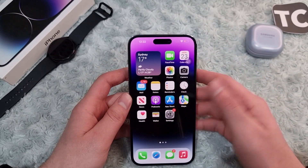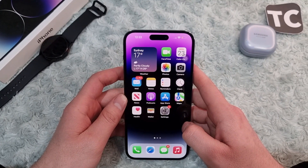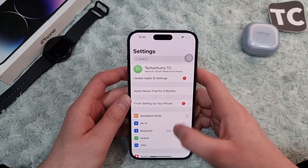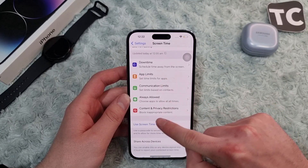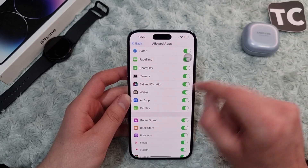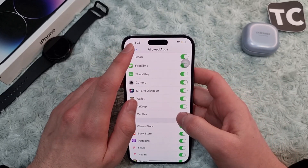After checking your internet, test whether Siri is working. If it hasn't fixed the issue, the second fix is to allow Siri and Dictation in Content and Privacy Restrictions. If it's disabled there, Siri won't work. Go to Settings, then Screen Time, then Content and Privacy Restrictions, and tap on Allowed Apps. Make sure Siri and Dictation is enabled — if it's disabled, tap the switch to enable it.